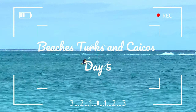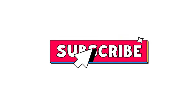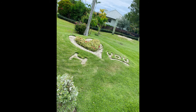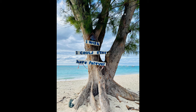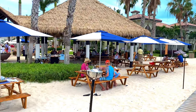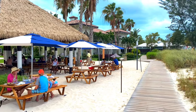Welcome to day 5 of our Beaches, Turks, and Caicos video blog. Go ahead and click that subscribe button for more travel videos. We are about to eat lunch at Barefoot by the Sea. We heard that they have really good fish tacos.